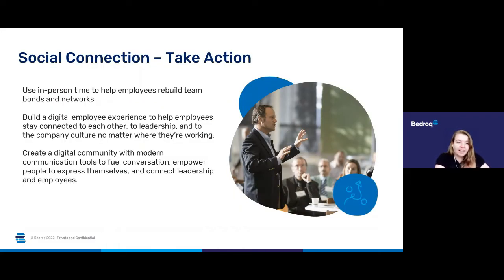What can we do to take action to build this social connection? You need to use in-person time to help employees rebuild their team bonds and networks. Build a digital employee experience to help employees stay connected to each other, to the leadership and to the company culture no matter where they're working. You also need to create a digital community with modern communication tools to fuel conversation, empower people to express themselves and connect leadership and employees.